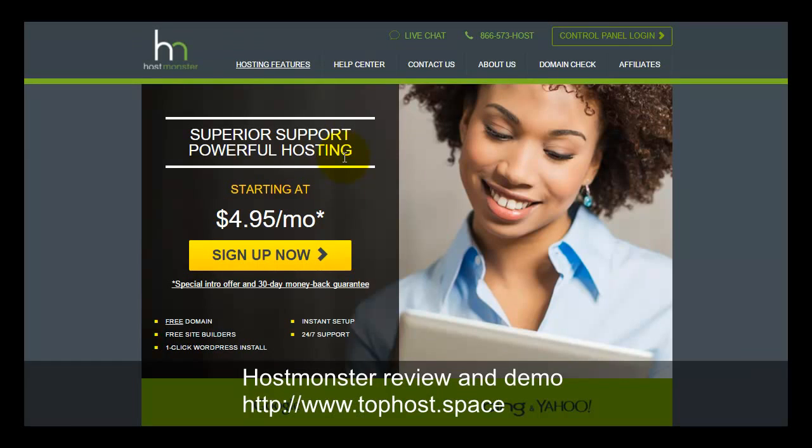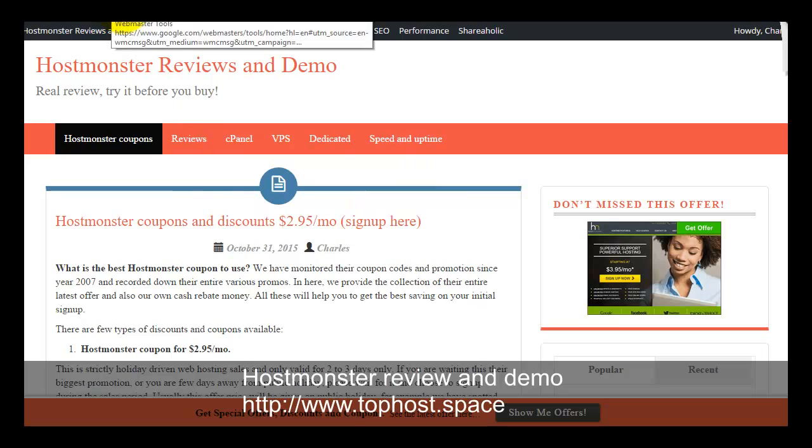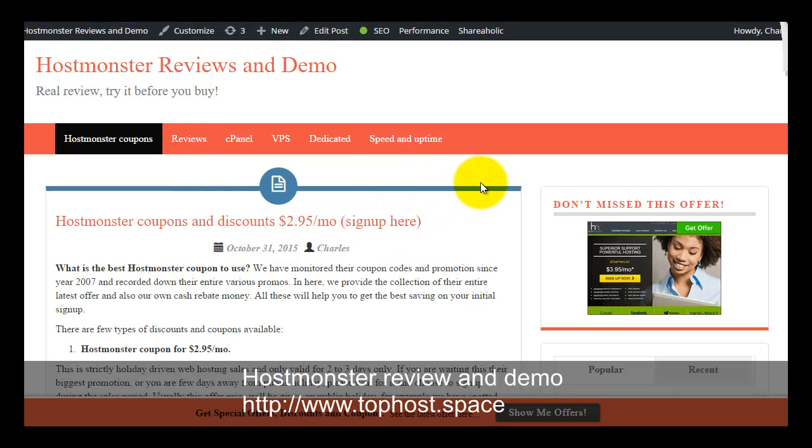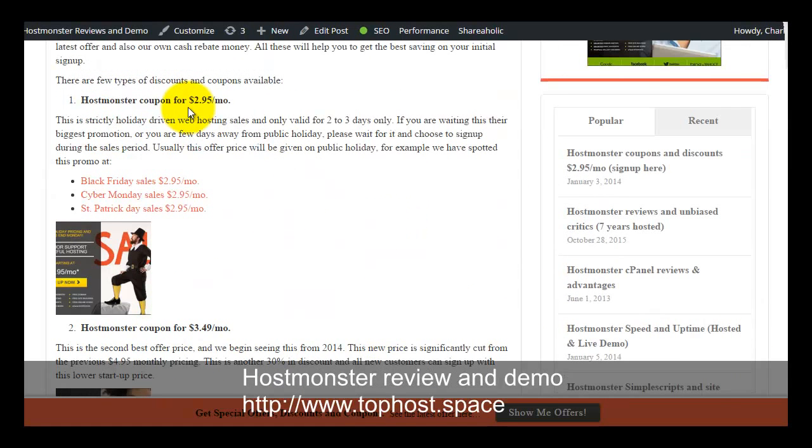If you are ready to sign up for a HostMonster web hosting plan, going directly to hostmonster.com means you will pay the regular price. But if you visit my website at tophost.space, you can use my HostMonster coupon link and sign up at the lowest price. If the price today is $3.95, you can grab this opportunity, and their lowest recorded price was $2.95. Remember to use the coupon link. Thank you for watching.